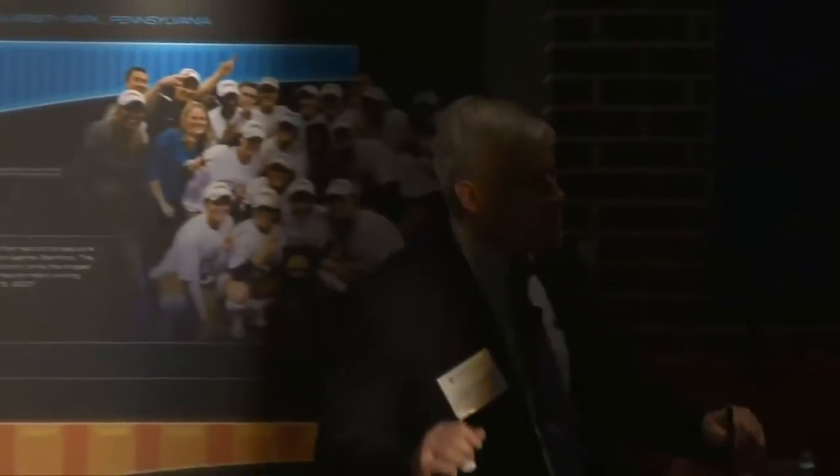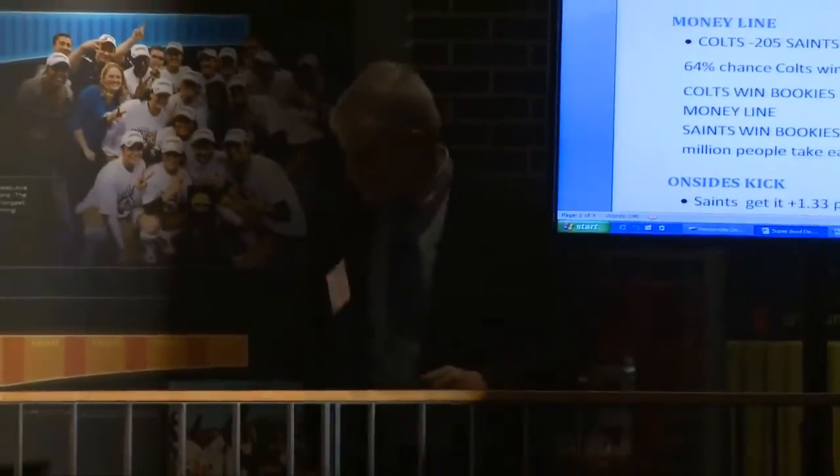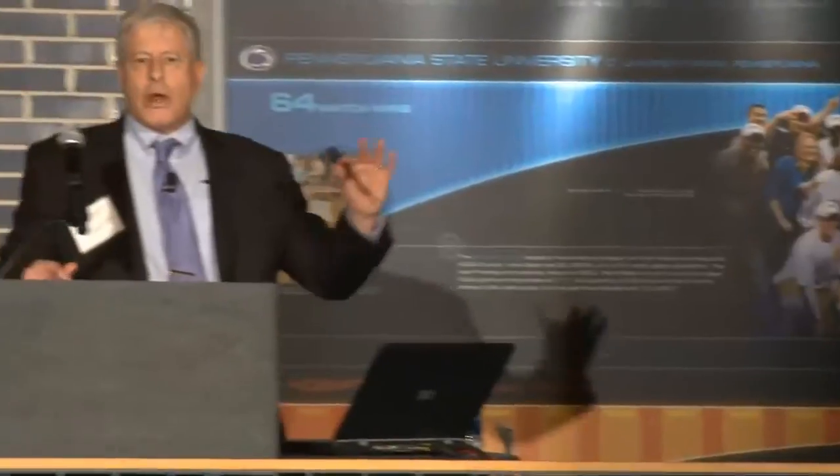Thanks for having me here today. I'm going to talk about math and sports — I guess it's called Mathletics. So we don't have much time, so I figured I'd talk about math and the Super Bowl, and then math and basketball.